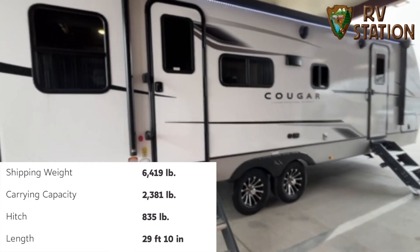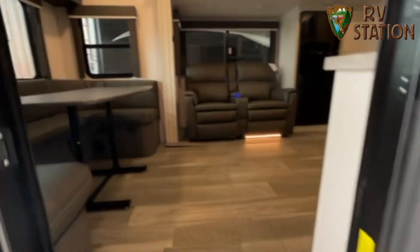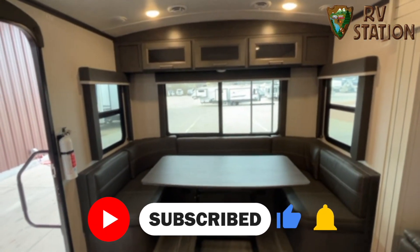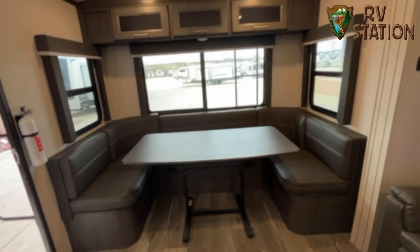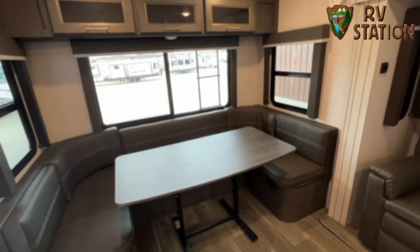Let's go ahead and take a look inside. Here in the back of the coach, we have a big, nice U-shaped dinette, and the table is able to come out and be placed anywhere. That booth is big enough for an adult to sleep on as well.